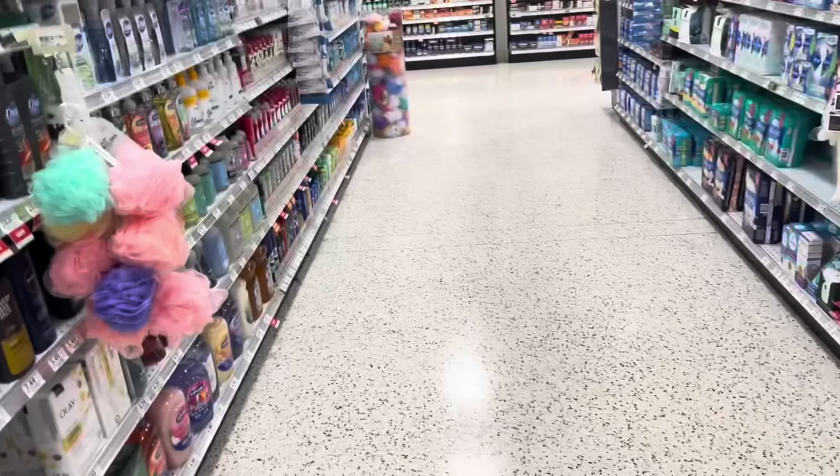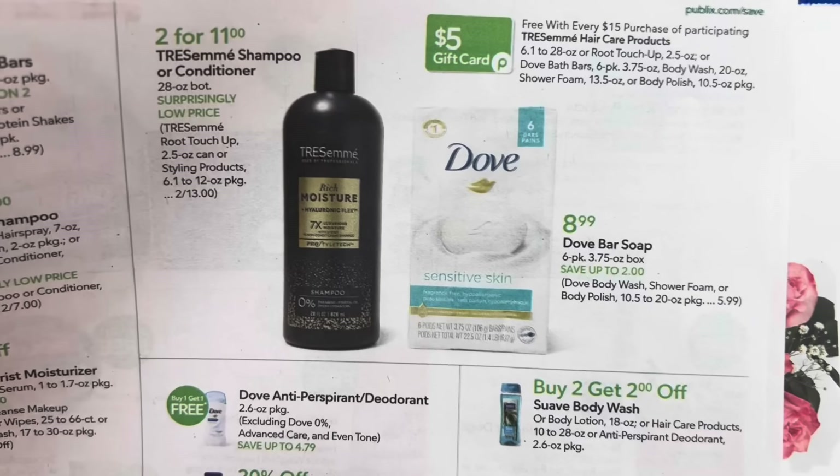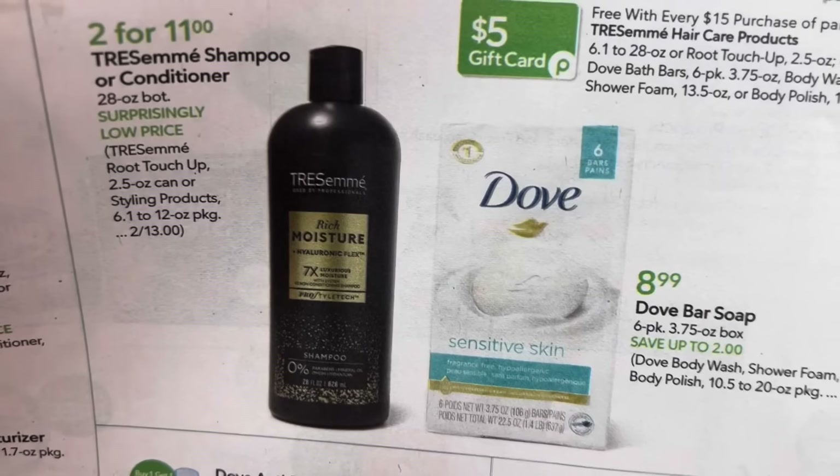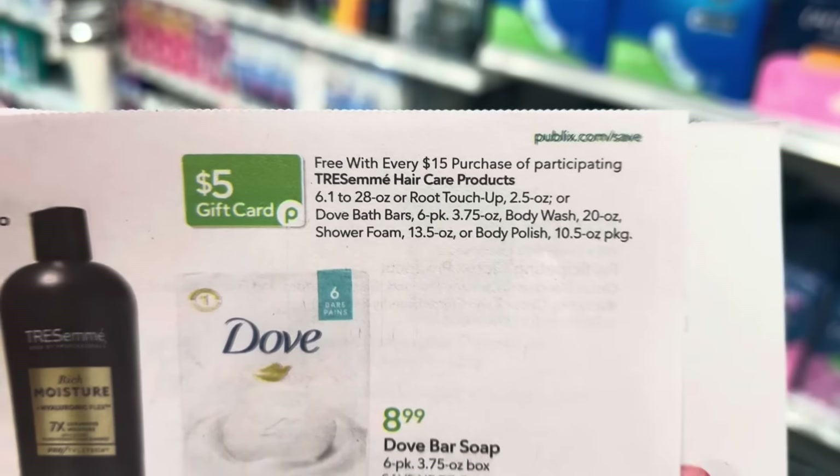Let me show y'all what it looks like in the weekly ad so you know what to look out for. The Tresemme shampoos and conditioners are 2 for $11. That could be a good way to get you to that $15 mark just by adding some other items — these are the items that are included.